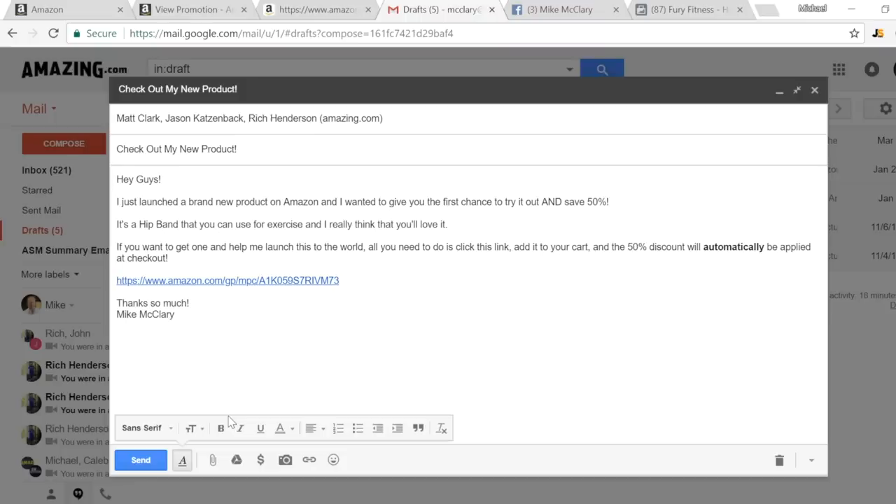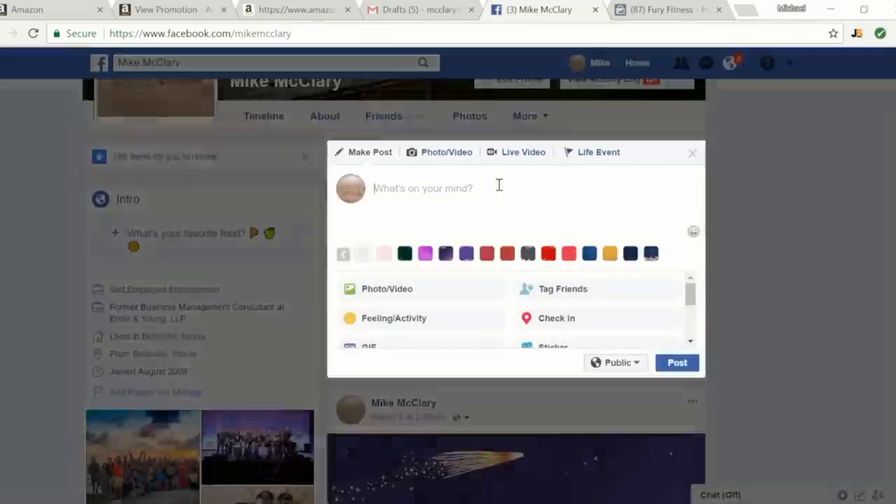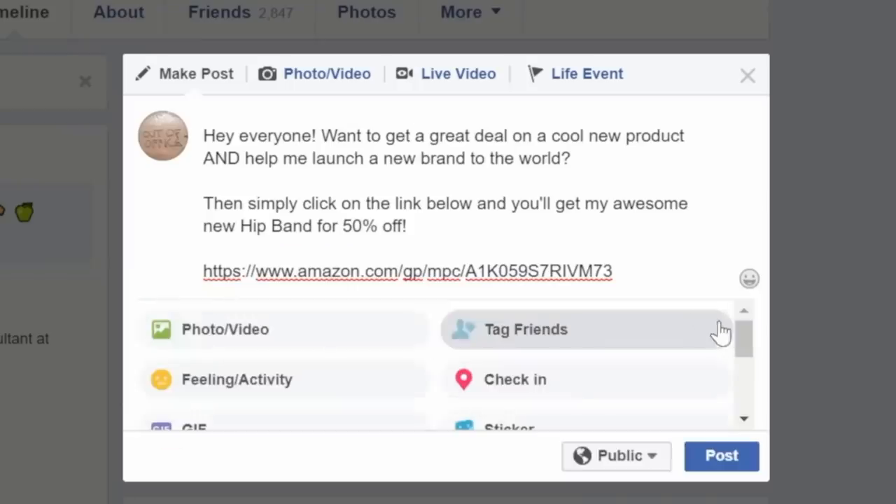Even better than email is creating a post on social media, such as on your personal Facebook page. I'm going to go in and basically say the same thing we just did in our email: 'Hey everyone, want to get a great deal on a cool new product and help me launch a new brand to the world? Simply click on the link below and you'll get my awesome new hip band for 50% off.' Then click Post and it'll go right on my Facebook wall for all my friends and family to see.